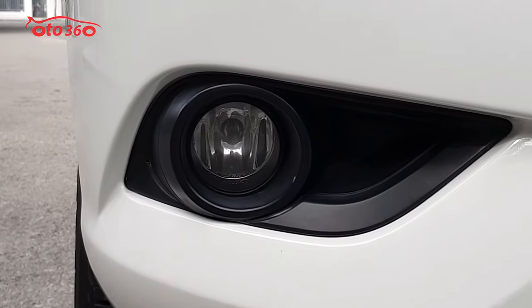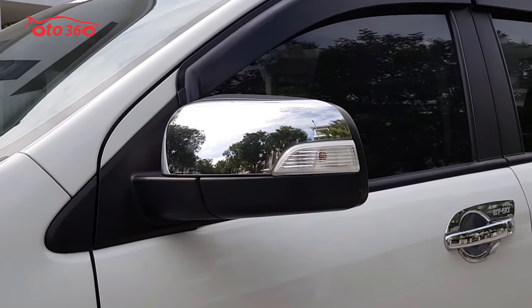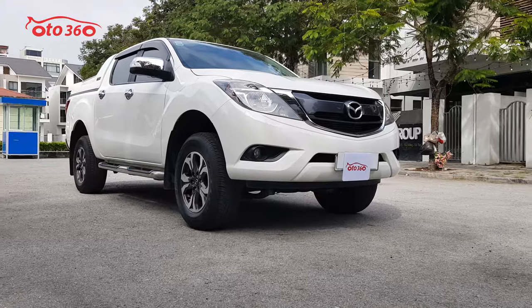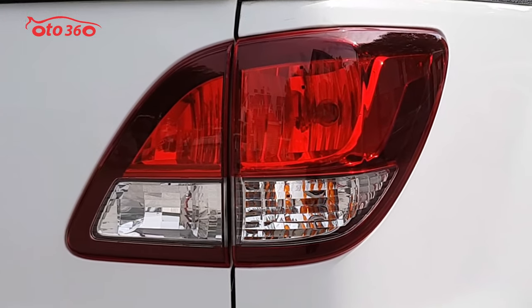Đây là một chiếc xe Mazda BT50 phiên bản số tự động 1 cầu. Chiếc xe được sản xuất năm 2020 và nhập khẩu nguyên chiếc từ Thái Lan. Chiếc xe này là full lịch sử bảo hành, bảo dưỡng tại hãng và vẫn còn bảo hành tại hãng. Chiếc xe này siêu lướt, mới lăn bánh có hơn 2 vạn km thôi, cụ thể là 2 vạn 6 km.